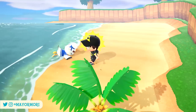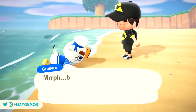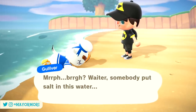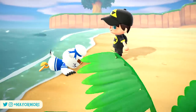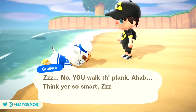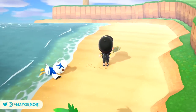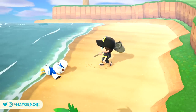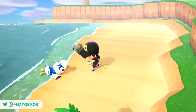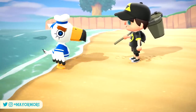Now Gulliver himself isn't new to New Horizons — he already washes ashore on our islands every couple of weeks or so unless you're really unlucky. On his trips to our island he tells us how he somehow ended up overboard, only to find himself stranded on our island, at which point he realizes his phone is broken and asks us to help him find all the missing parts dotted around our beaches. It's a fun little side quest and we do get cool prizes as a result.